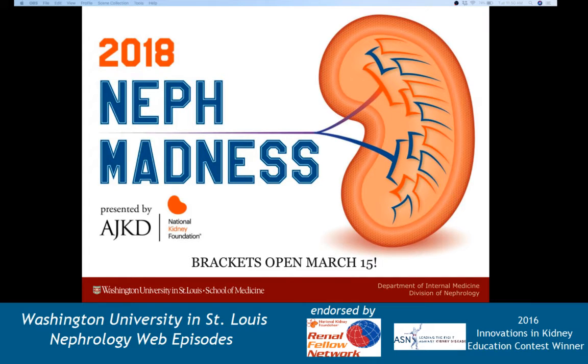Hi guys, welcome back to another web episode. This is another episode of Nephrology Storytelling.